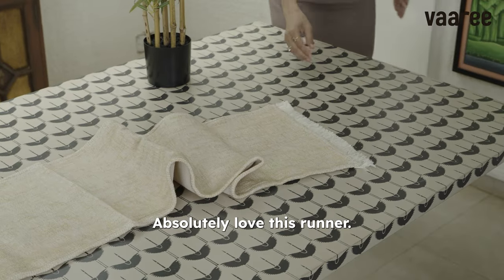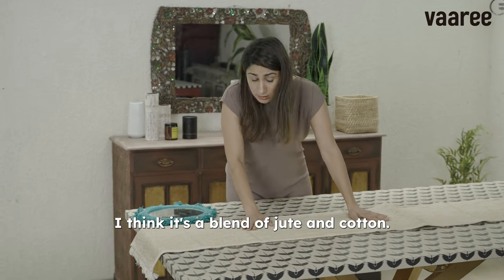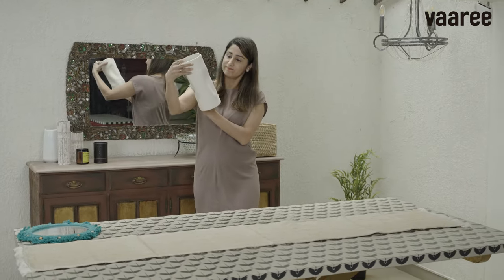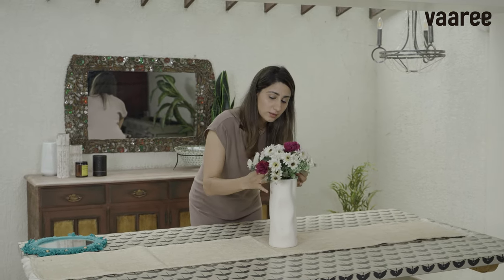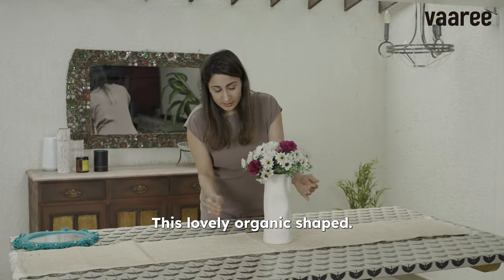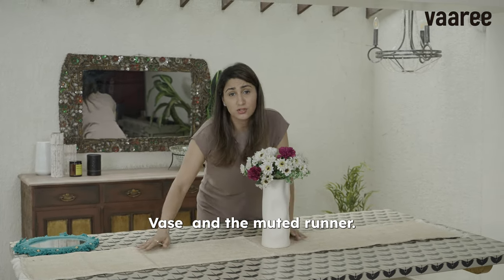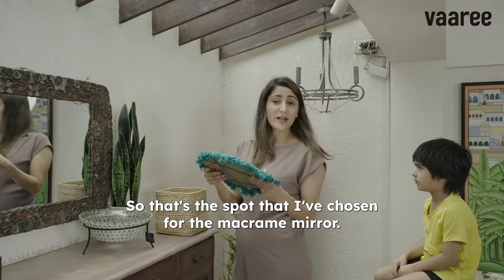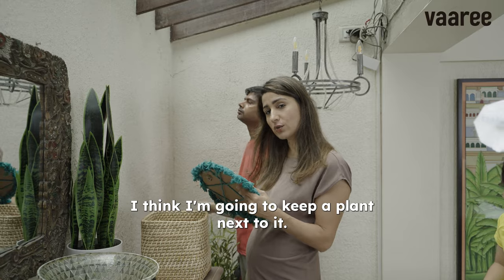I love, absolutely love this rana. I think it's a blend of jute and cotton. This lovely organic shape was the muted runner. That's the spot I've chosen for the macrame mirror — I think I'm going to keep a plant next to it. You'll see.